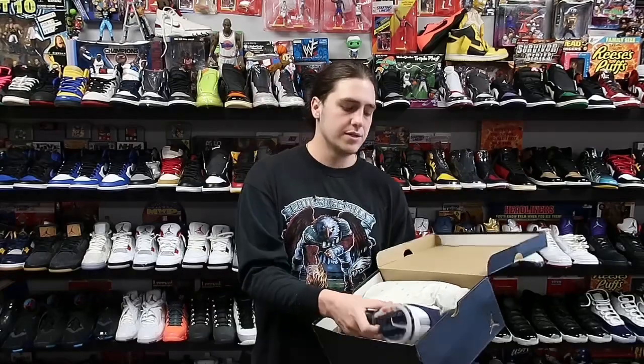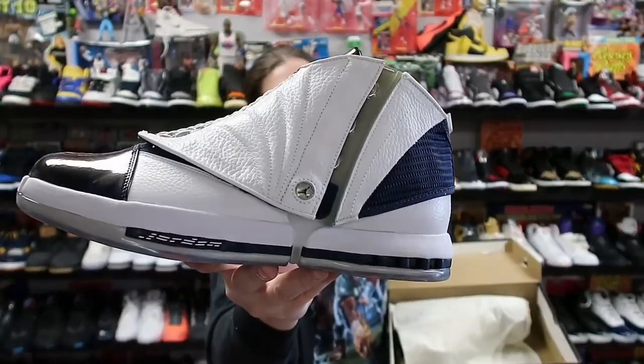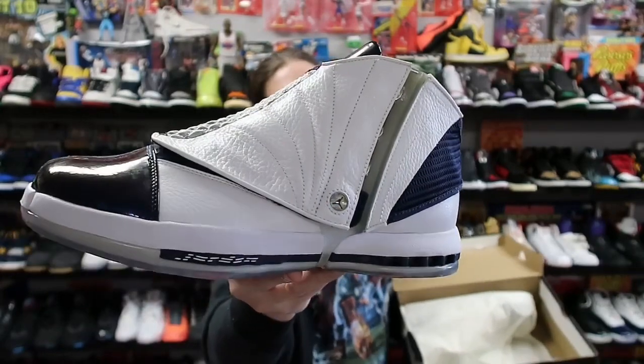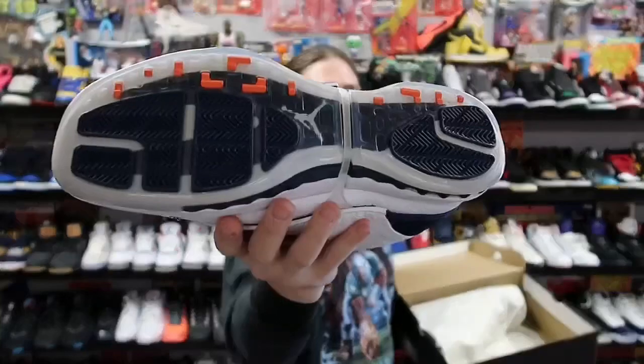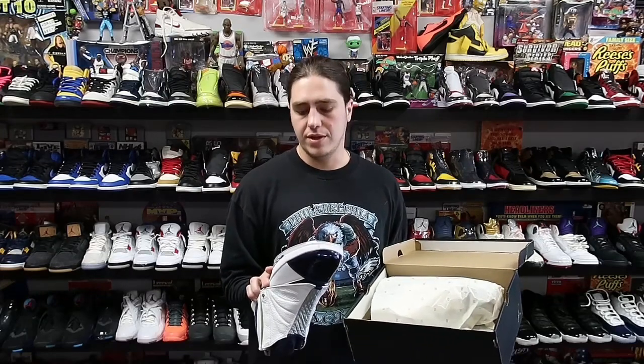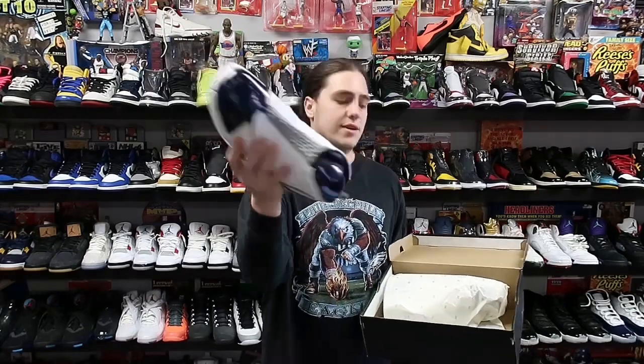Next up we have a pair from my personal collection — the Air Jordan 16 Midnight Navy. I love all the weird Jordan silhouettes like the 15, 16, 17, 18, 20. The problem with this pair in particular is it just felt weird on my foot, so I figured I might as well sell it since I'd never wear them. These are going for about 225.